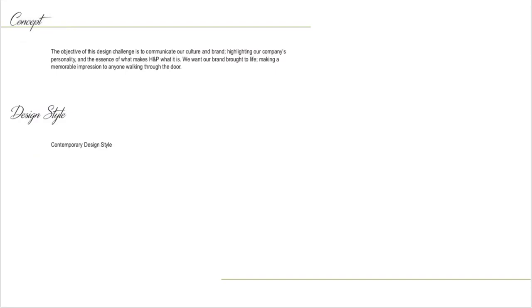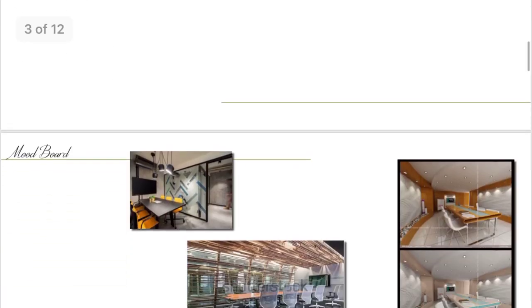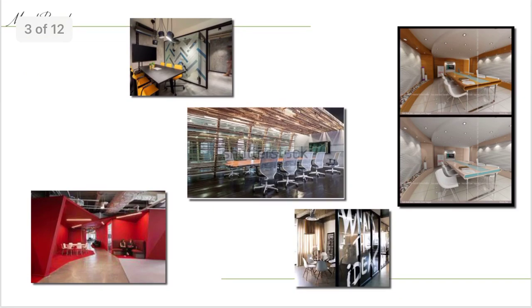The concept of this project was to redesign this corporate space to bring it back to life. My design style was contemporary and I wanted to incorporate frosted glass, the use of interesting lighting, and eye-catching wall designs.